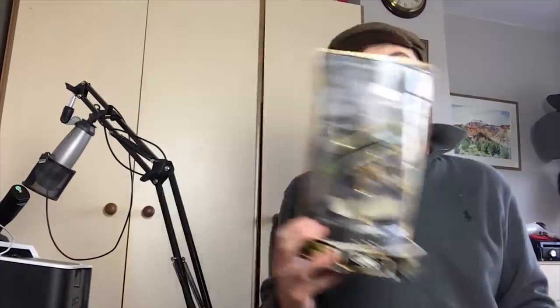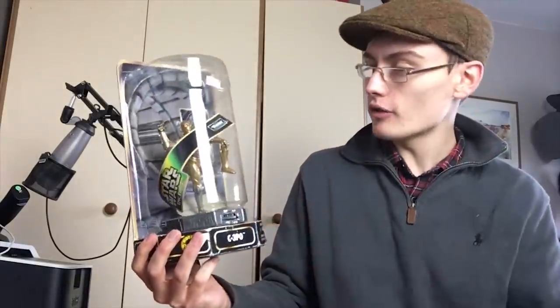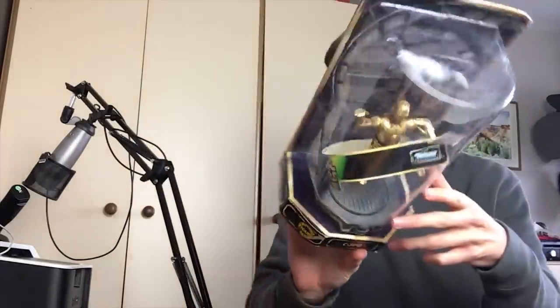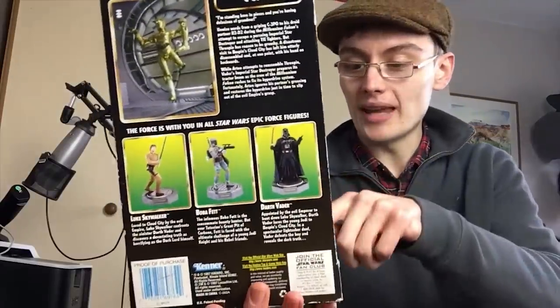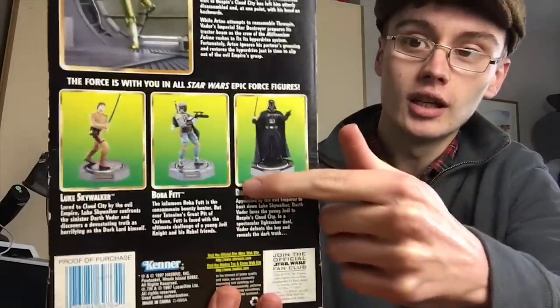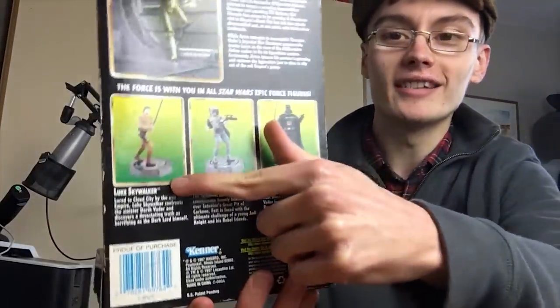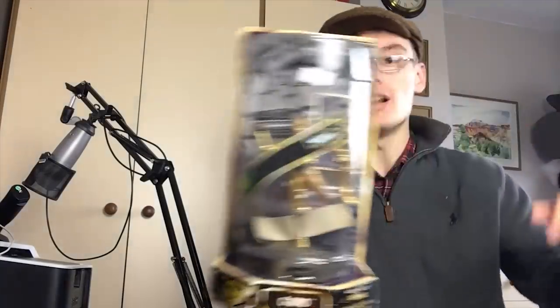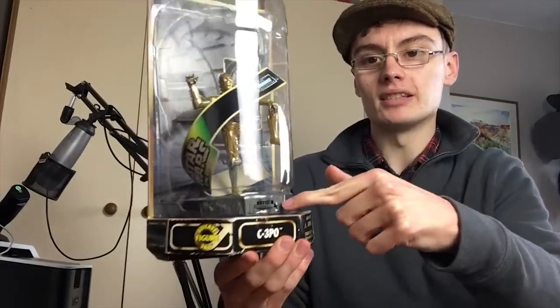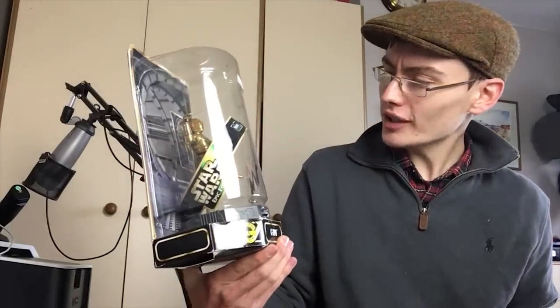Next, also from the same job lot, is a C3PO figure — it's a Star Wars Epic Force by Kenner. I think it's a 90s figure, 1997. It comes on a little base, and on the back you can see a Darth Vader figure, Boba Fett, and Luke Skywalker. I think this is pretty much brand new, though I'm not totally sure whether it's been out of the box.